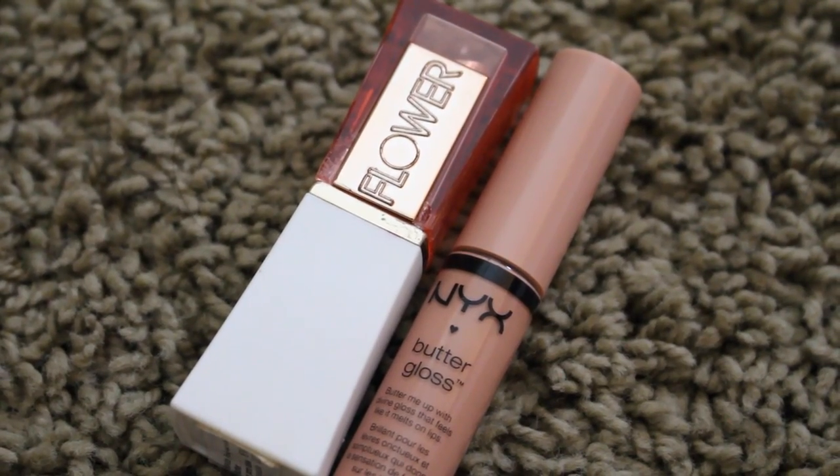And now just curl your lashes and apply mascara to the top and bottom lashes. And now for the really pretty nude combo Spencer had on her lips, I'm starting off with the Flower Lip Butter in Hot Honeysuckle, and then topping it off with NYX Butter Gloss in Fortune Cookie. And that's it for the makeup. I love how simple and wearable this is — it's just very clean and classic.